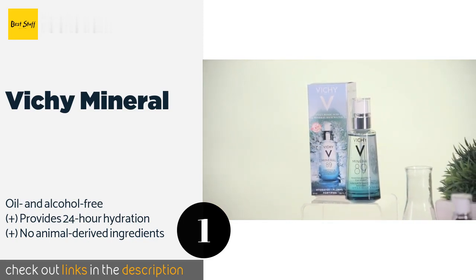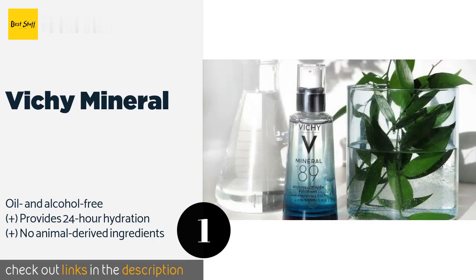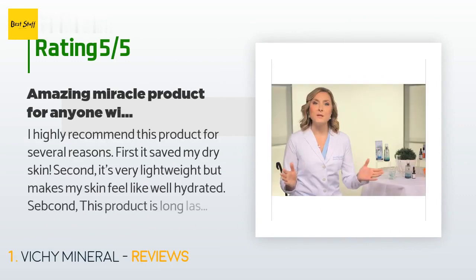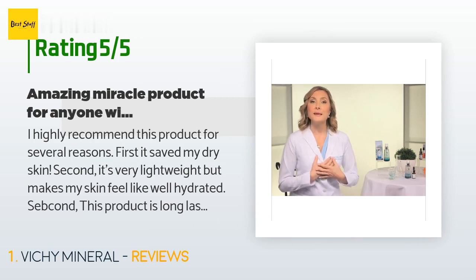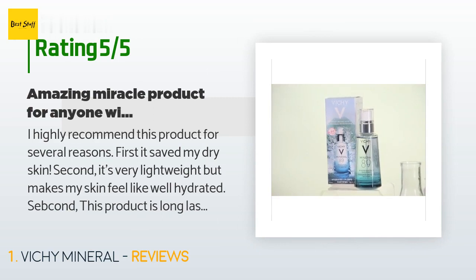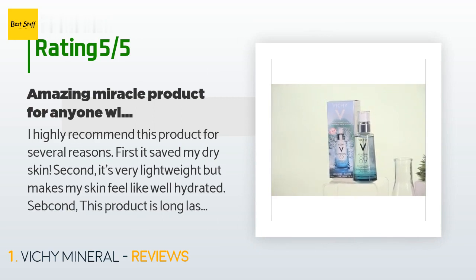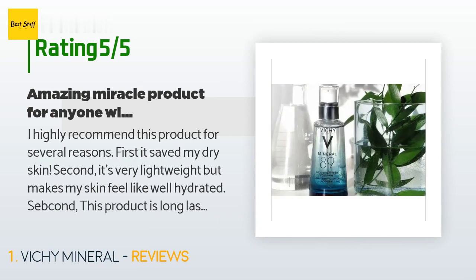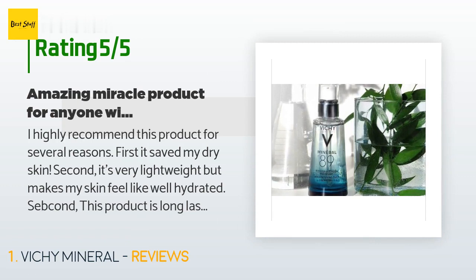This product is available on Amazon for $23. The average rating is 4.5 stars with more than 2,646 customer reviews. A customer said: I highly recommend this product for several reasons. First, it saved my dry skin. Second, it's very lightweight but makes my skin feel well hydrated. Third, it plumps my skin as advertised, making my fine lines less visible right away.